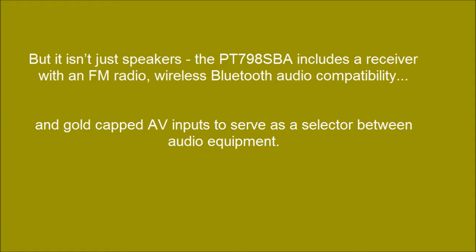But it isn't just speakers — the PT-798 SBA includes a receiver with nFathom radio, wireless Bluetooth audio compatibility, and gold-capped AV inputs to serve as a selector between audio equipment.